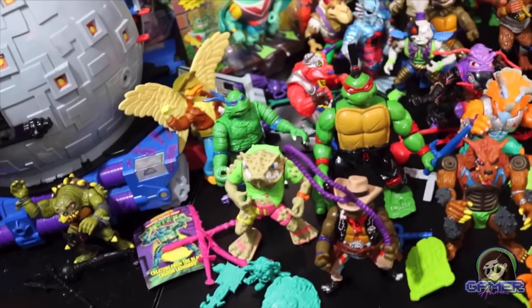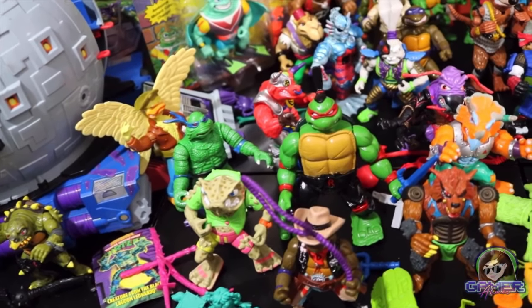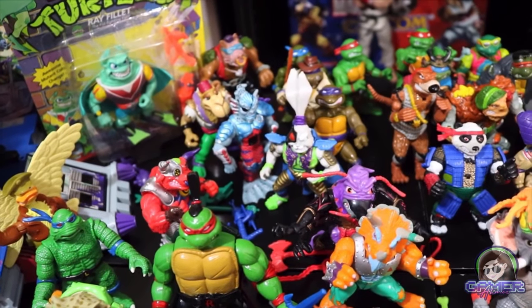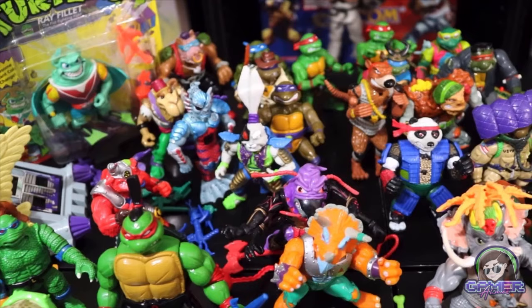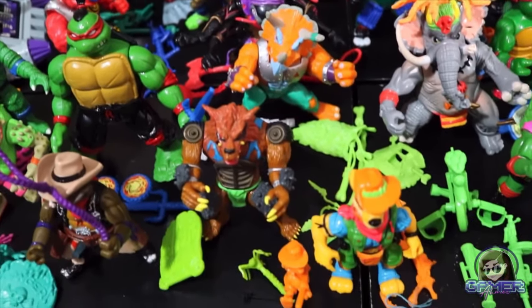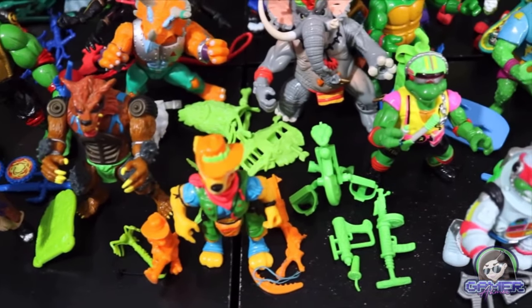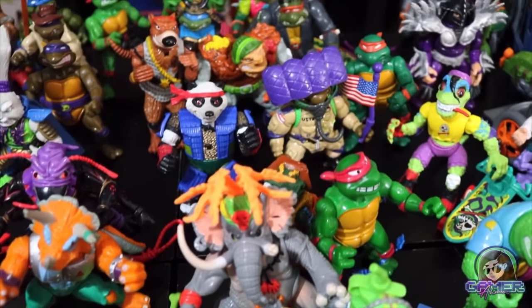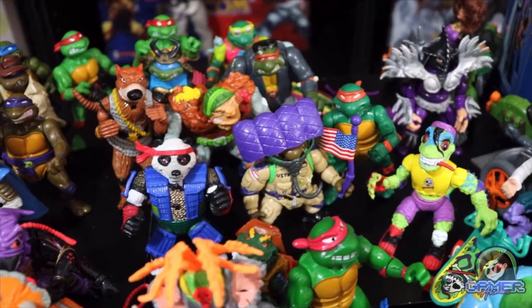Hey guys, it's GamerAimer here. Today we're going to show off my vintage Teenage Mutant Ninja Turtle collection. With my last video on my entire turtles collection, that was actually in my old place. So today we're going to take a look at the new and improved vintage Teenage Mutant Ninja Turtle collection — an updated 2022 version featuring figures, vehicles, vintage promotional items, and just so much other cool stuff.